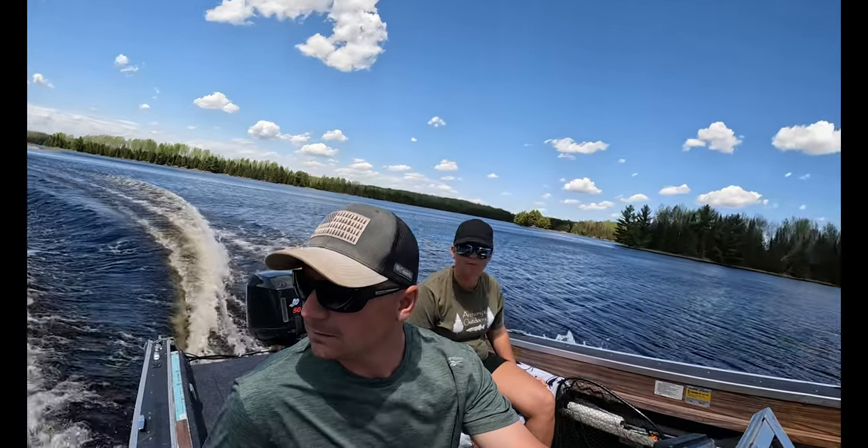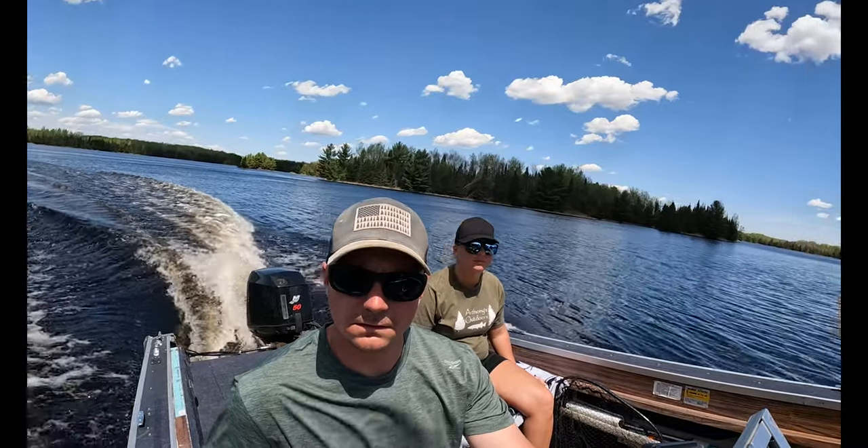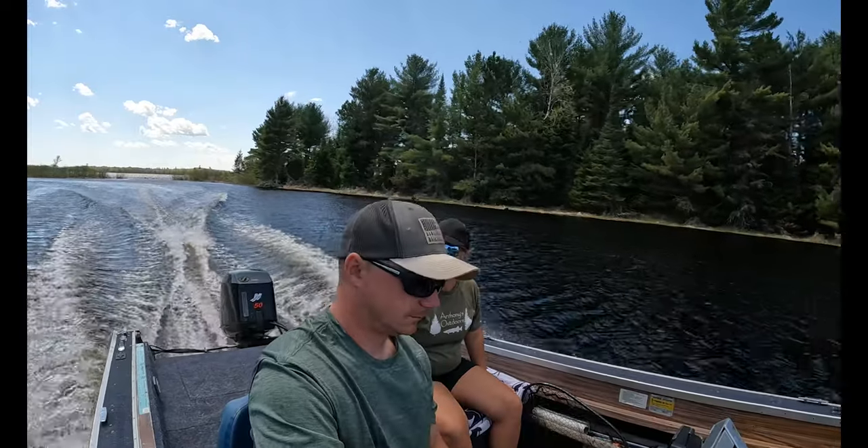Tip number four: slow down while boating. This one is huge and a lot of fishermen do not take this into consideration. Let's use a 150 horsepower Mercury as an example. At wide open throttle, you're using 14.2 gallons of fuel per hour. Now cut that down to 4,000 RPMs and you're down to 7.2 gallons per hour — effectively cutting your fuel consumption in half.